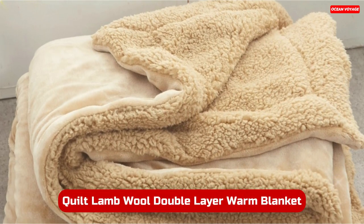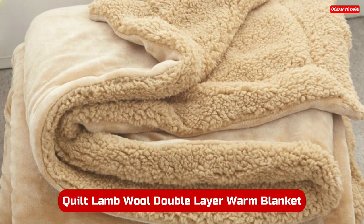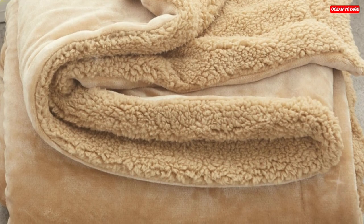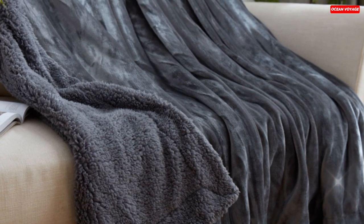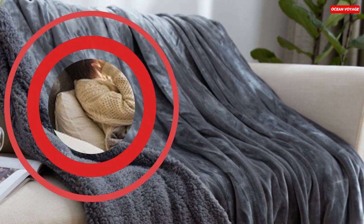Number 3. The Soft Blanket Quilt with Lamb Wool is an epitome of warmth and coziness. Crafted from high-quality lamb fleece material, it boasts unparalleled softness and warmth. Whether you're using it as a bedspread, sofa blanket, or during chilly nights in the winter, this blanket provides a haven of comfort. Made from microfiber polyester, it guarantees a soft and luxurious touch, ensuring you stay snug and warm throughout the year.